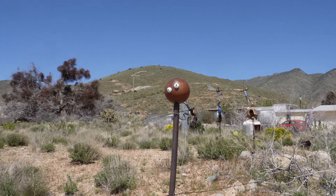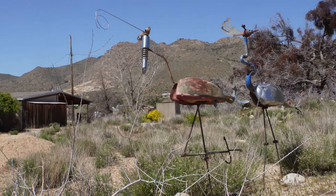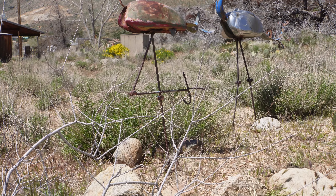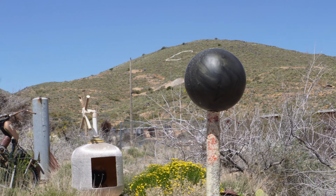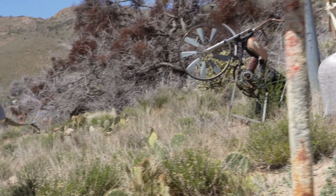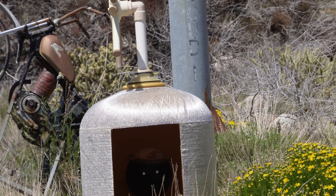Going a little bit further. Got golf ball eyes. Got some interesting storks I guess, or maybe they're flamingos. I don't know. Cross leg. Another bowling ball.